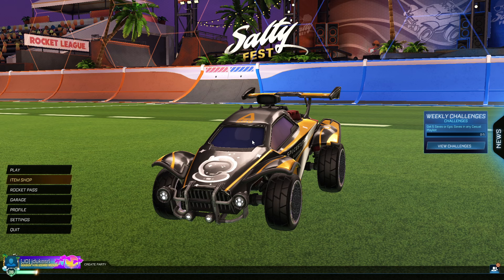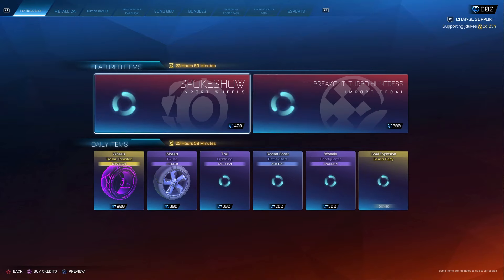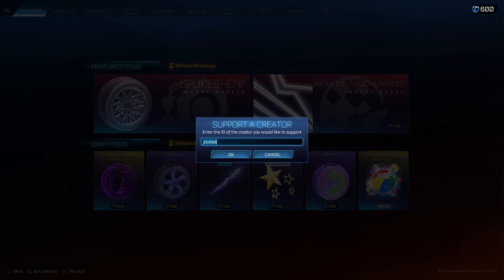Yo, what is up guys? It's Jdukes here with the June 15th Rocket League item shop. If you are purchasing anything at the item shop, be sure to use code Jdukes.